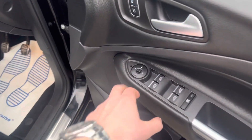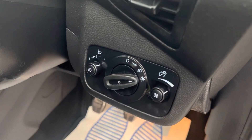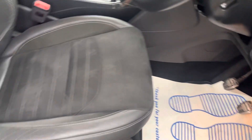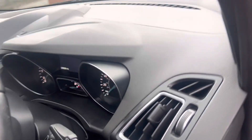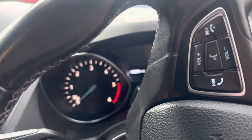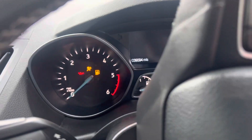Electric windows all the way around, and as mentioned before, electric folding wing mirrors. It has automatic headlights, and the driver's seat is in good condition as well — no nasty stretch marks or rips anywhere at all. The mileage reads 39,094 miles once the camera focuses in.